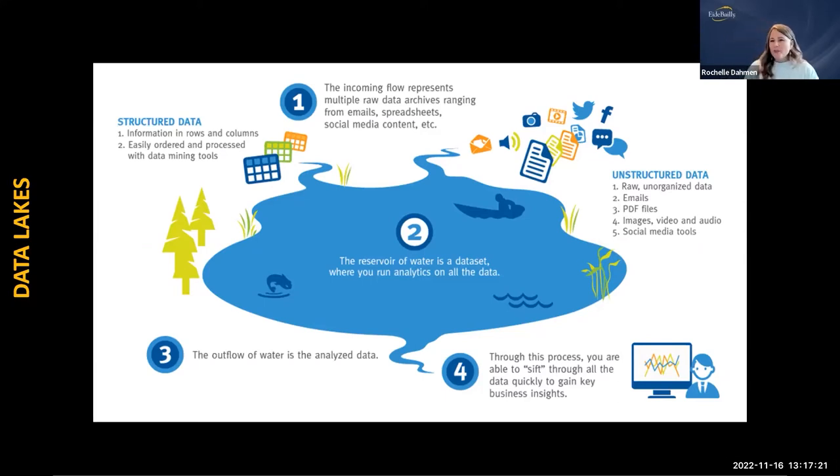Why is a data lake important? In the past, when you wanted a report, you'd pull data from one system, and someone else pulling the same data point from a different system might get different information. With a data lake, all information goes into one data source, and everybody makes decisions off the same point of data. All reports, tools, and visualizations are built from this one same source. An Aberdeen survey found organizations implementing data lakes outperformed similar entities by 9% in organic revenue growth.